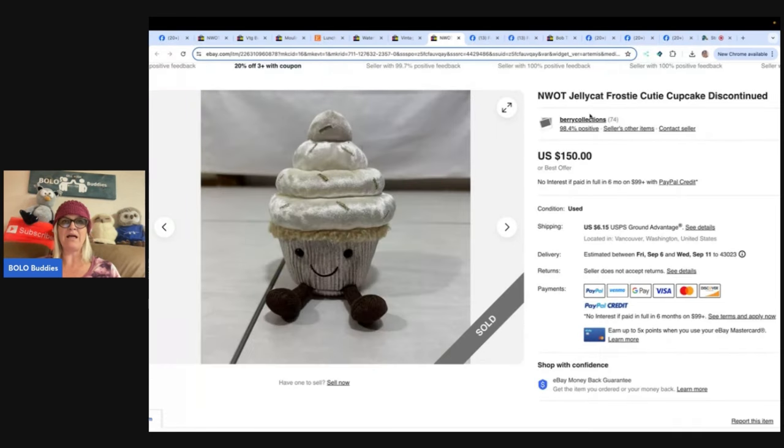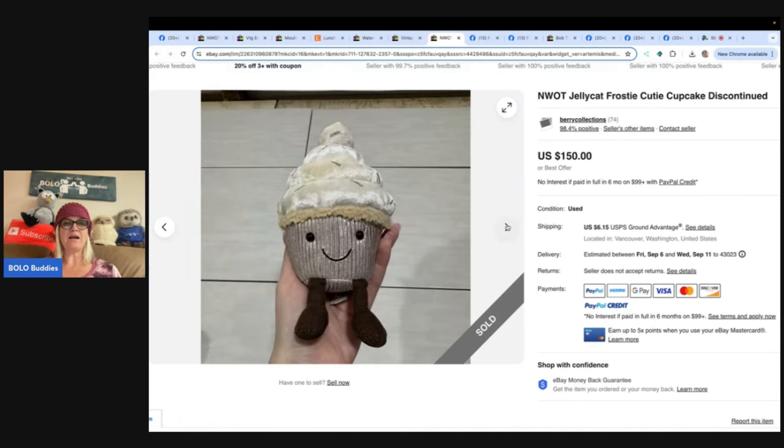New without tags - Jellycat Frosty Cutie Cupcake, discontinued. Bought this Jellycat for two dollars at Goodwill and sold it for $150. Had it listed for $185 for a bit, relisted at $150 and sold the same day. eBay shop is Berry Collections. $150 for that little one - look how little it is!